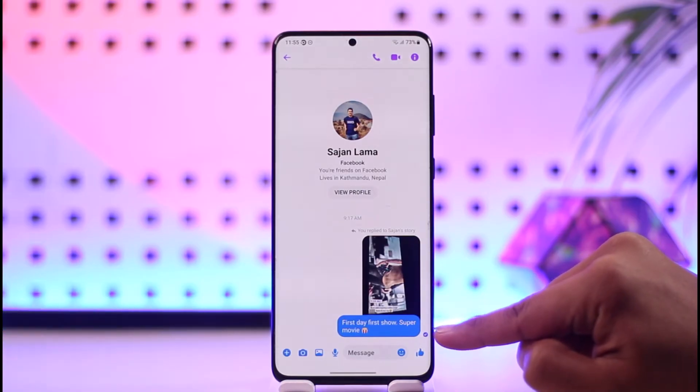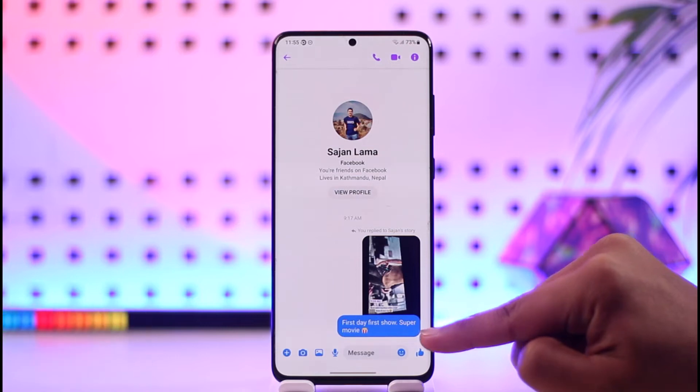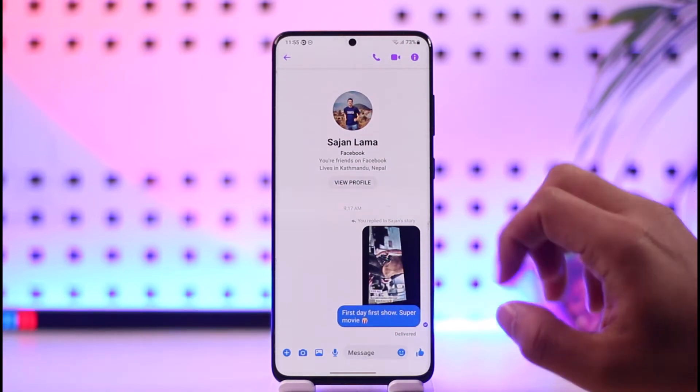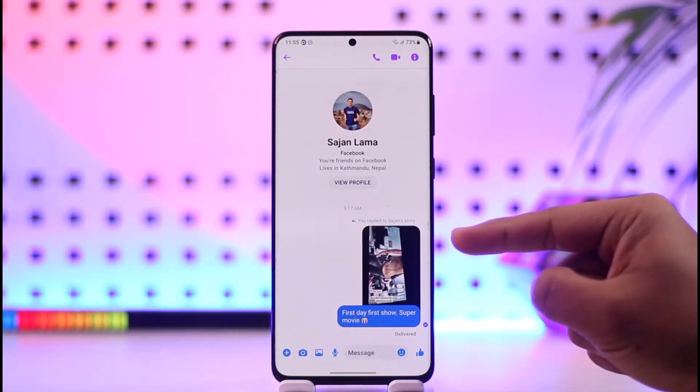If you see a filled blue check, it means the message is delivered. But if you see a circular or transparent check without the blue dots, it means it has been sent but not delivered. There are three types of things you have to understand: sent, delivered, and seen.